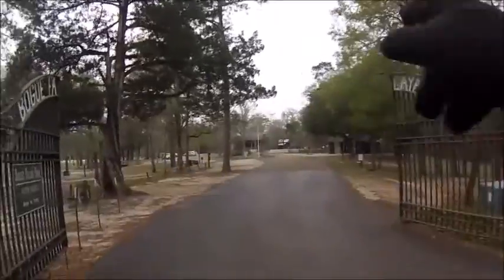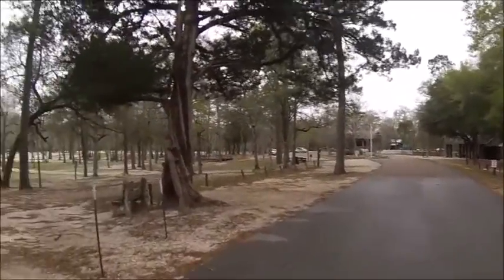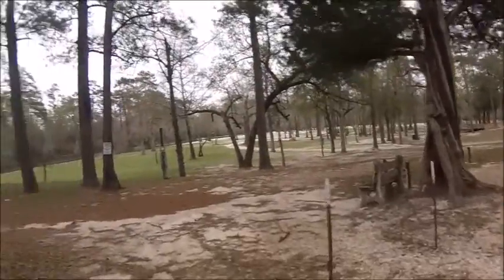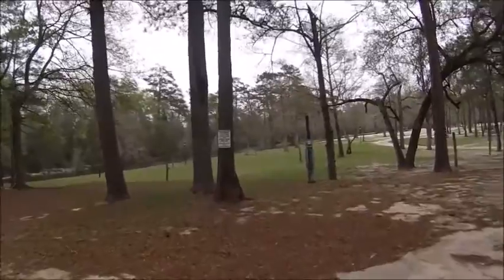I'm going to do a little walk around. They say they're going to close the park within an hour because it's ready to flood — the water is rising.